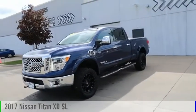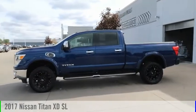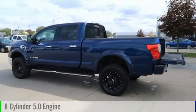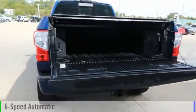Stop by and take a look at the 2017 Titan XD. This vehicle is powered by a 4-wheel drive, 8-cylinder, 5.0L engine and comes with a 6-speed automatic transmission.